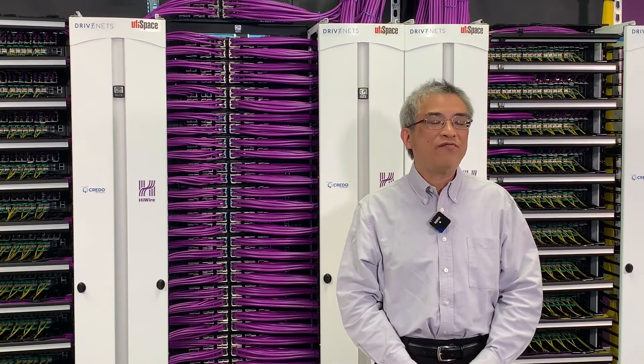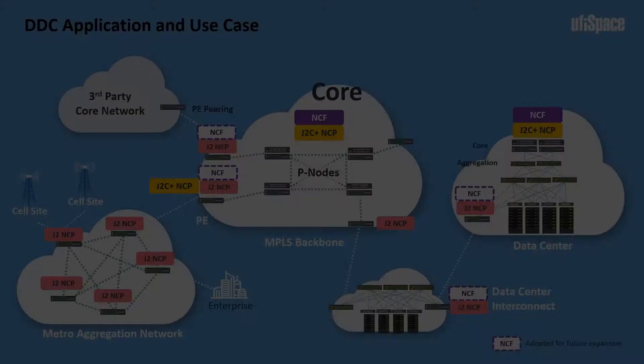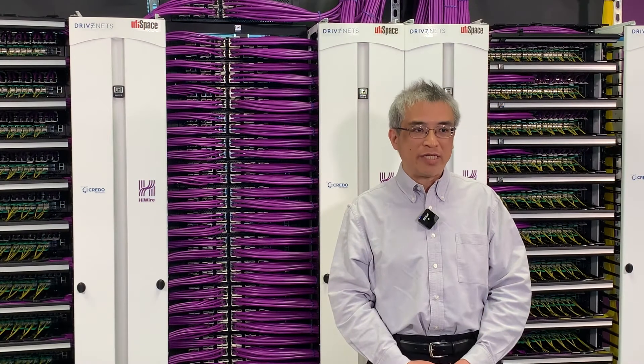Here are a couple of use cases for the DDC cluster with the latest NCP3. We can position this as the core of the MPLS at the P-Node doing label switching on the MPLS, or as the PE provider edge talking to the CE running BGP, or at the data center for spine and leaf applications. These are some of the typical use cases.